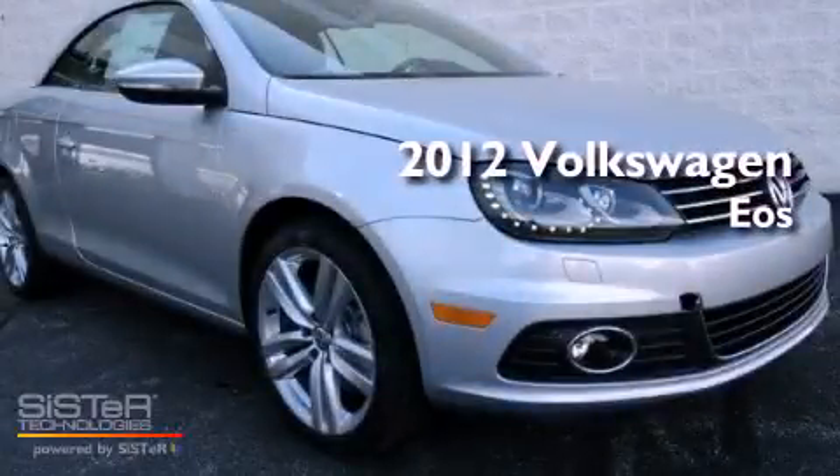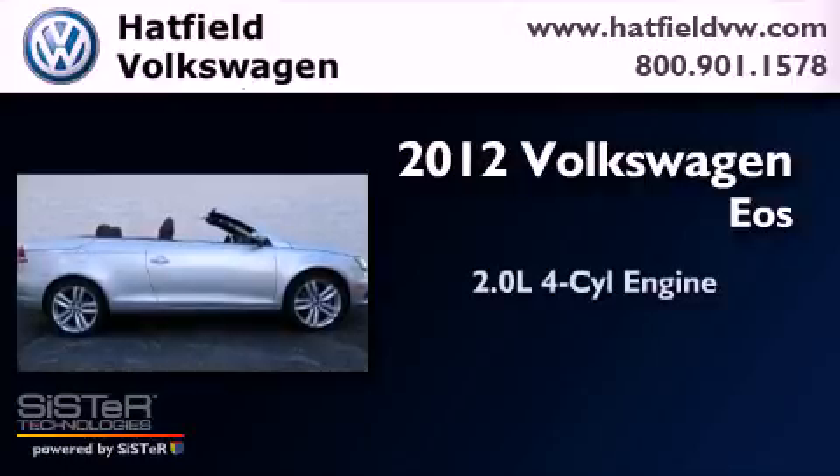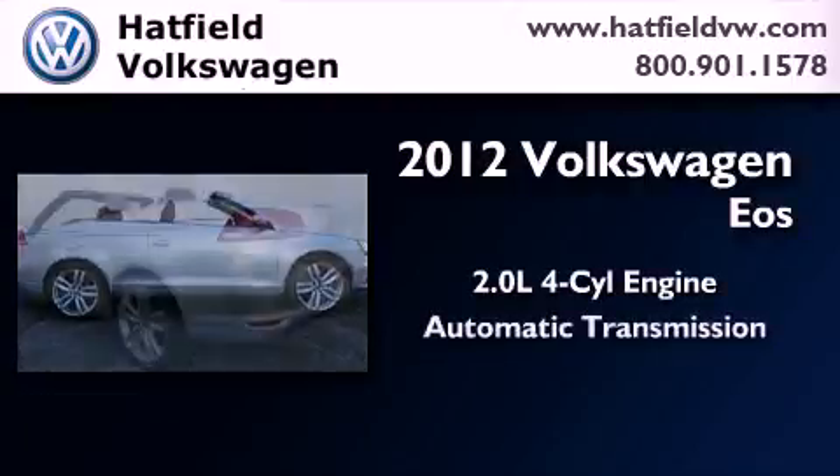This is a brand-new 2012 Volkswagen EOS. It features a 2.0-liter four-cylinder engine and an automatic transmission.